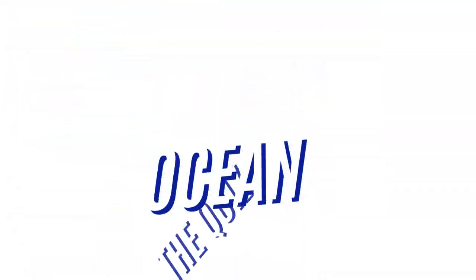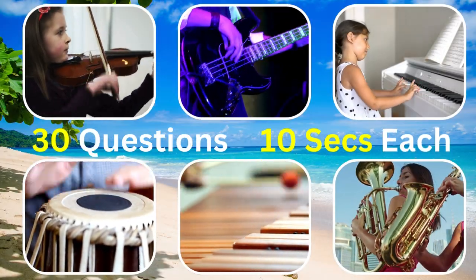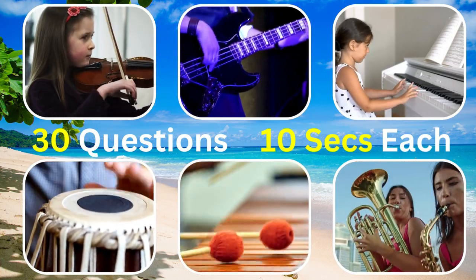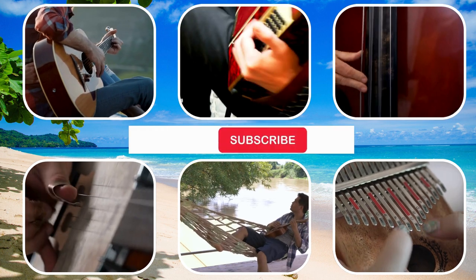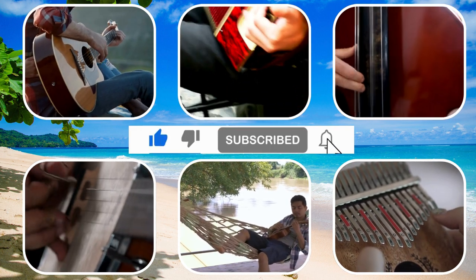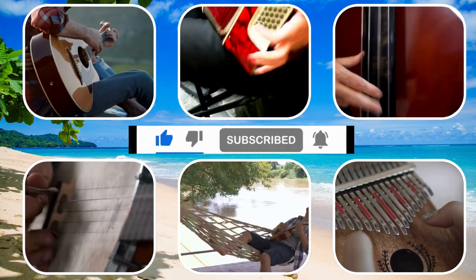Welcome to the Quiz Ocean. In today's voyage, we challenge you with 30 questions, each offering you 10 seconds to guess the musical instrument. Before we embark on this melodious journey, make sure you're subscribed to our channel if you haven't yet. Let the fun begin!